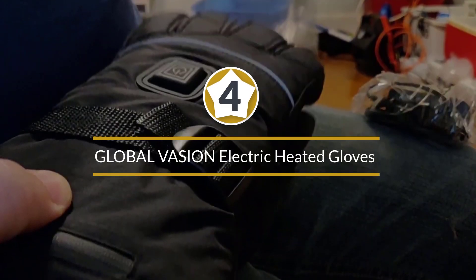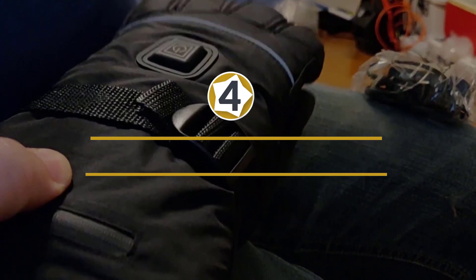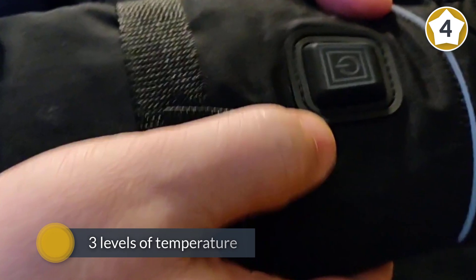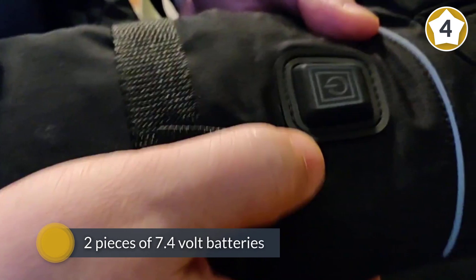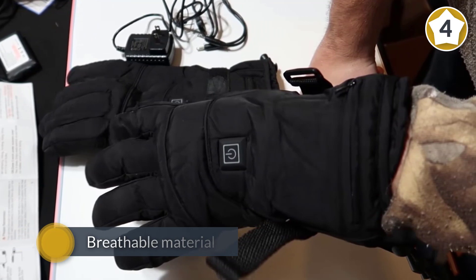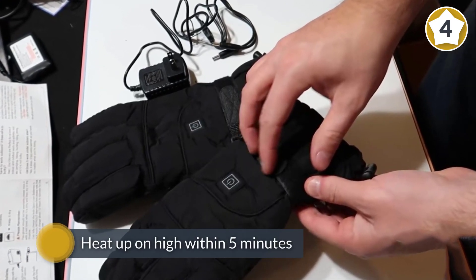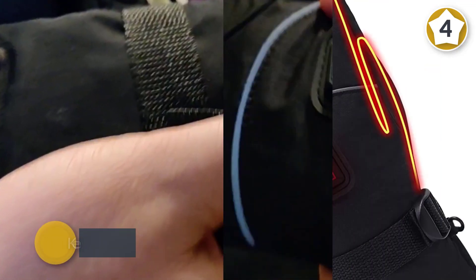Number four: Global Vasion electric heated gloves. The Global Vasion electric heated gloves with rechargeable batteries combine electronic technology and soft cotton material to provide infrared temperature. Includes three levels of temperature and comes with two 7.4 volt batteries. The breathable material efficiently protects hands from getting wet by snow melt without making the gloves stuffy. They heat up on high within five minutes and keep warm up to five hours.